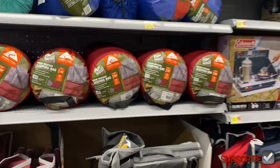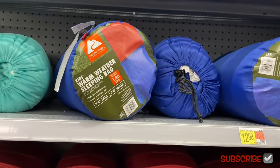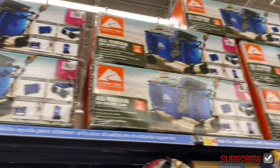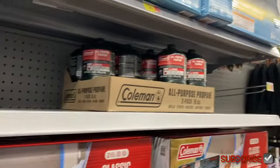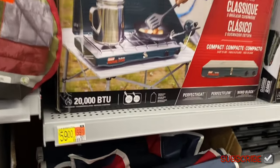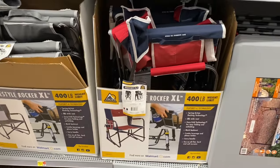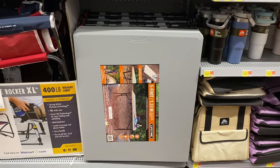Here are sleeping bags and camping items. The Ozark Trail warm weather sleeping bag is $20, a kids' one is $12.98, and a travel air bed is $20. Another air bed is $15. They have a propane camp stove/grill for $60 and some fancy chairs for $75 — you can hold a drink too. There's a table here as well.